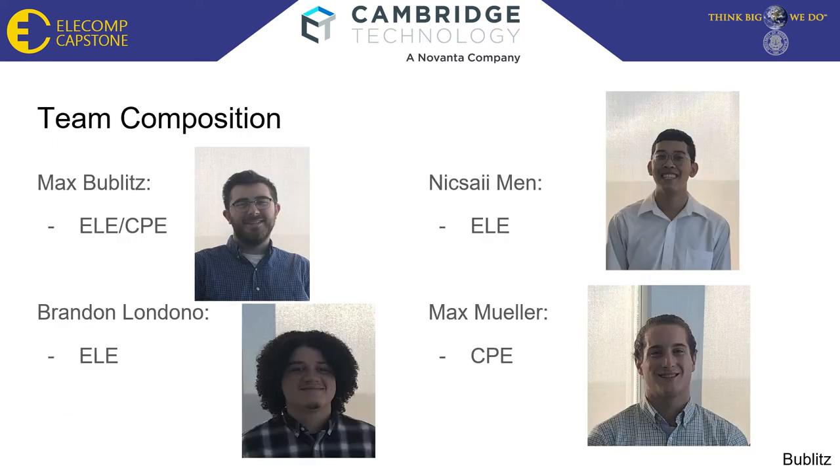The team for Cambridge Technology is composed of myself, an Electrical and Computer Engineer; Nisa Iman, Electrical Engineer; Randon Landano, Electrical Engineer; and Max Mueller, Computer Engineer.